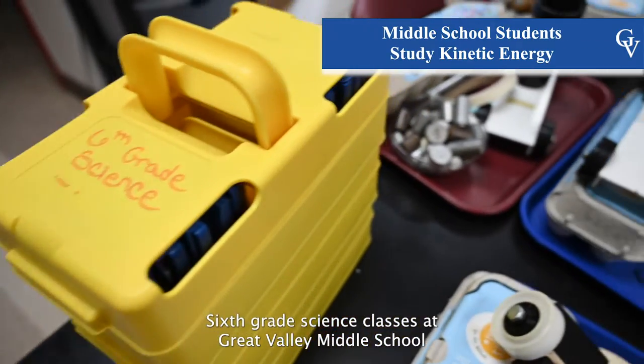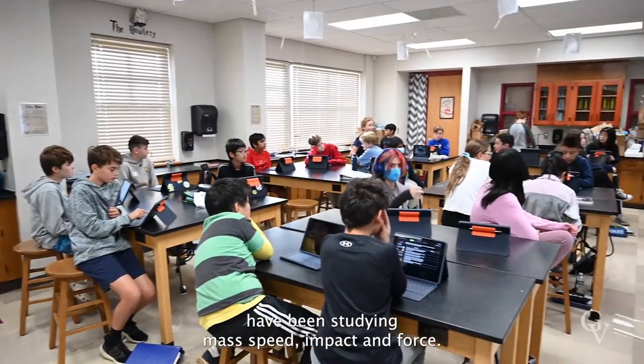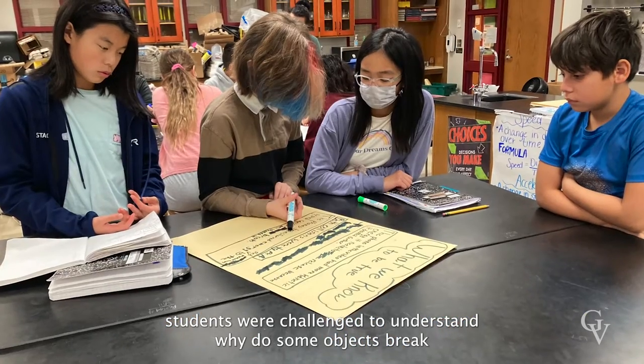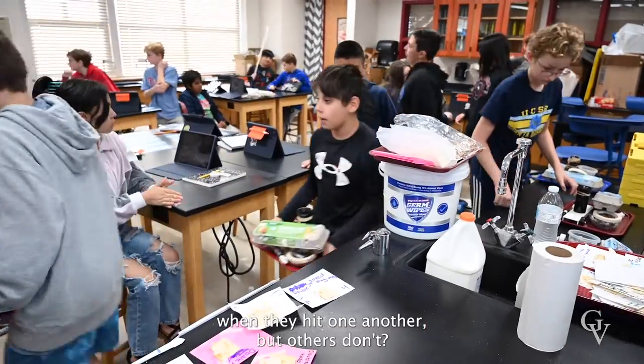Sixth grade science classes at Great Valley Middle School have been studying mass, speed, impact, and force. After being introduced to these four concepts, students were challenged to understand why do some objects break when they hit one another, but others don't.